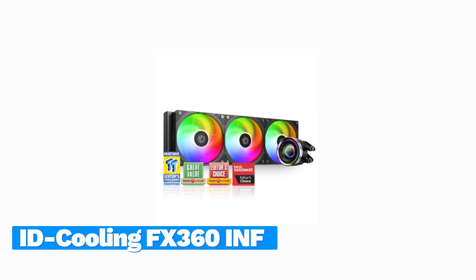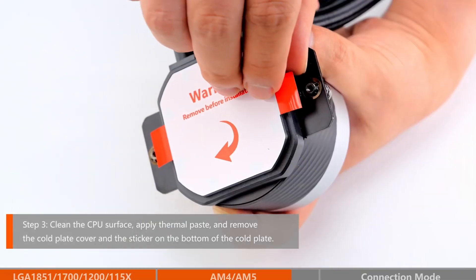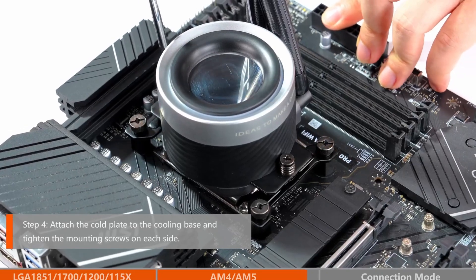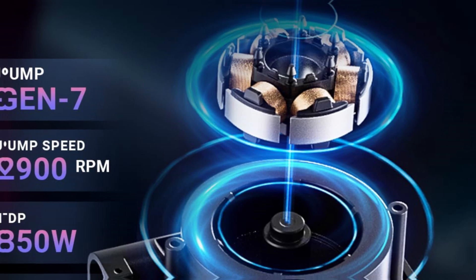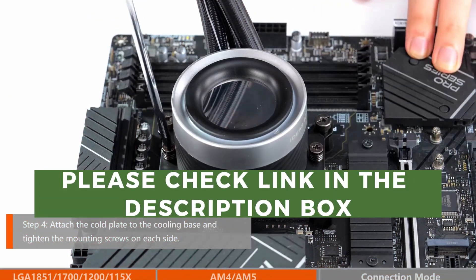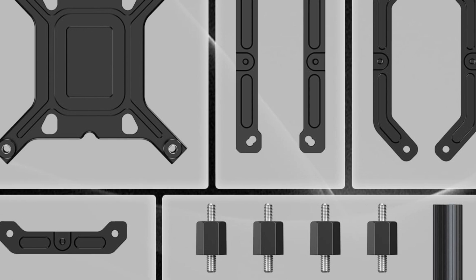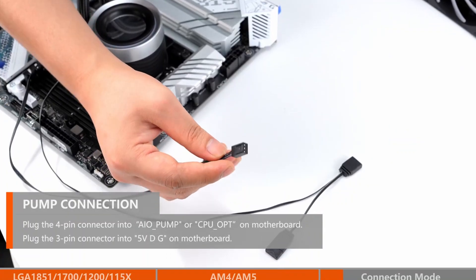Number 4: ID Cooling FX 360 INF. ID Cooling, much like rival Thermalright, has established itself as a company that delivers solid cooling performance at budget-friendly prices. Its FX360 INF 360mm AIO, while not the cheapest in the company's lineup, is still quite affordable at around $80. For that price, you get RGB fans and an infinity mirror on top of the CPU block, a tube of one of the best thermal pastes we've tested, and shockingly great performance for the price.